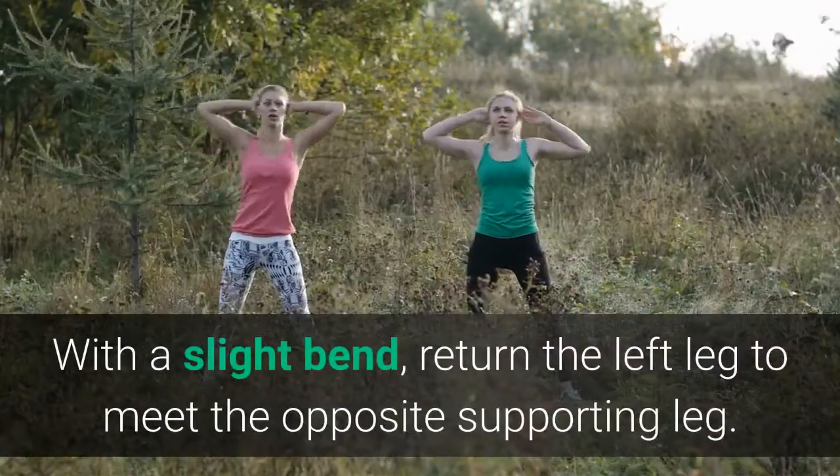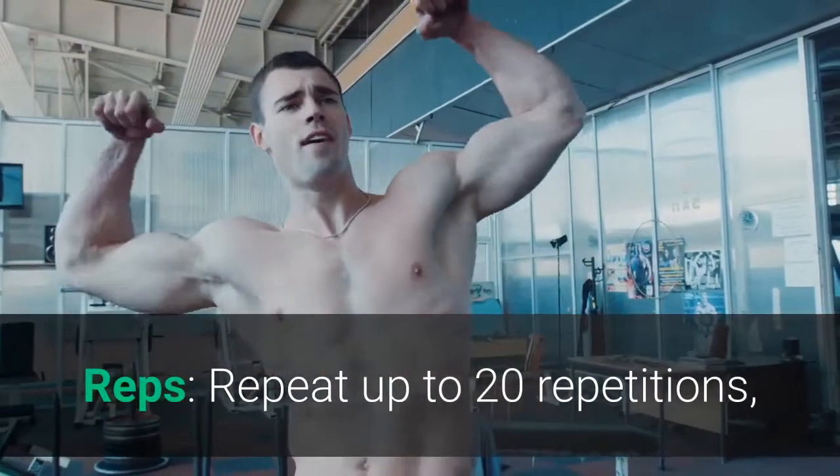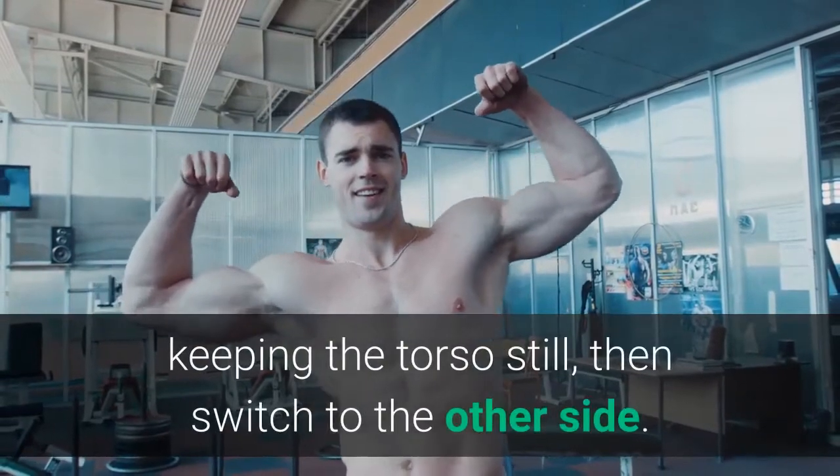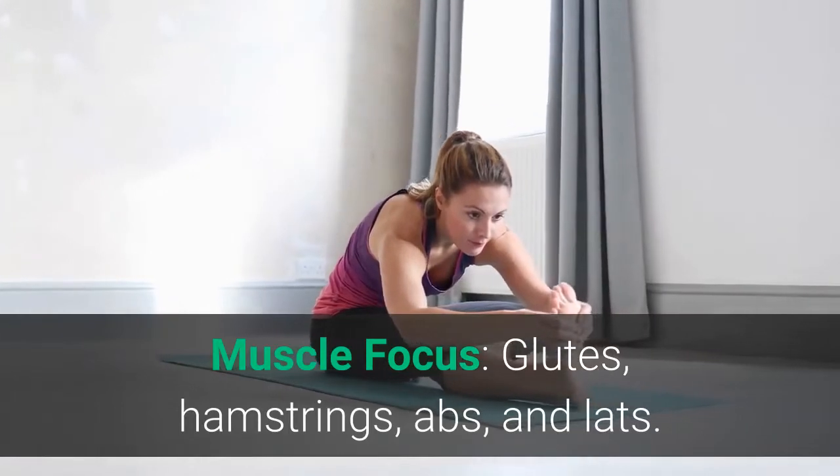With a slight bend, return the left leg to meet the opposite supporting leg. Repeat up to 20 repetitions, keeping the torso still, then switch to the other side. Muscle focus: glutes, hamstrings, abs, and lats.